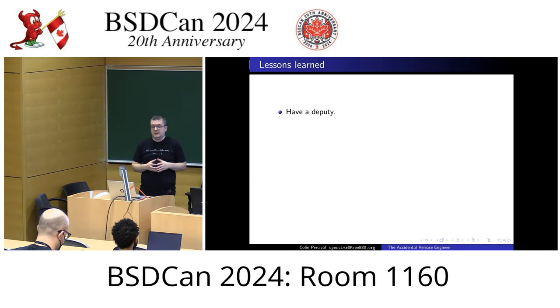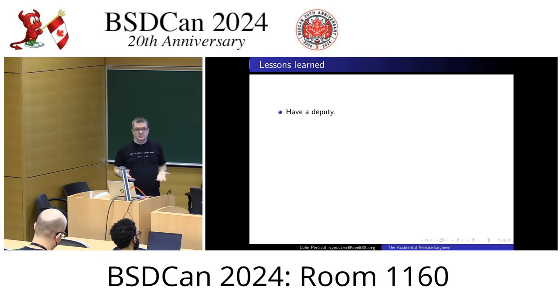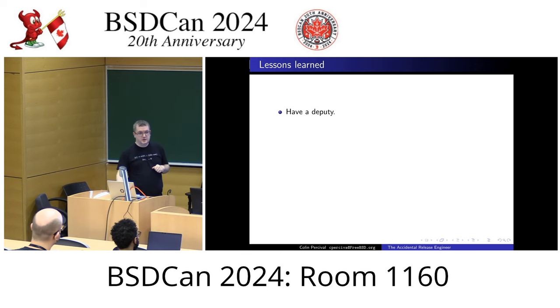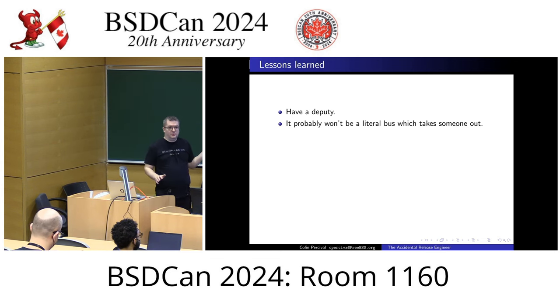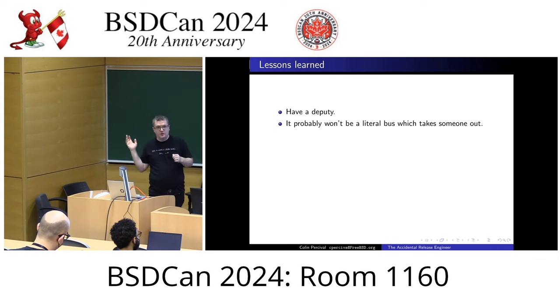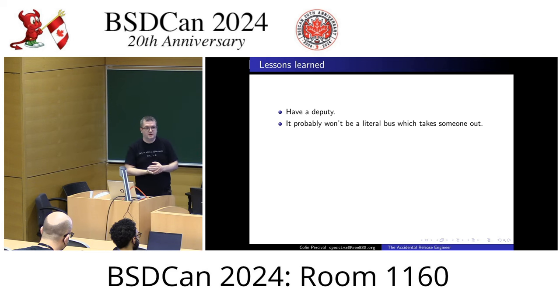Lessons learned. Have a deputy. If you are the release engineer or the security officer, you need to have a deputy. Mike Carroll has agreed to be deputy release engineer. He has already done one of the weekly snapshot builds and will be doing the FreeBSD 13.4 release as practice. It probably will not be a literal bus that takes someone out — it may be somebody's getting divorced and has no mental energy, or they may end up in hospital in a coma. There are many possibilities.